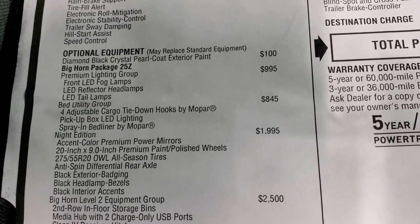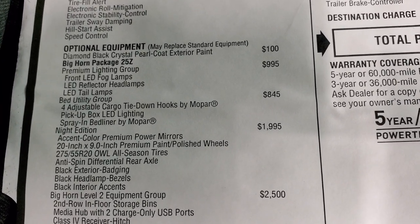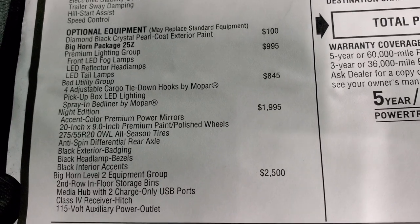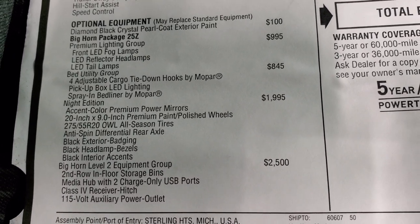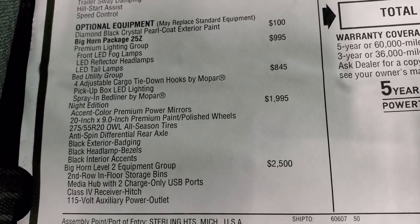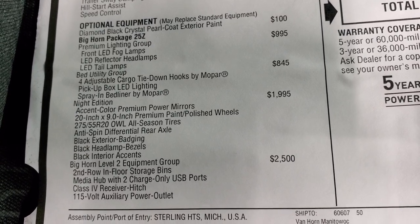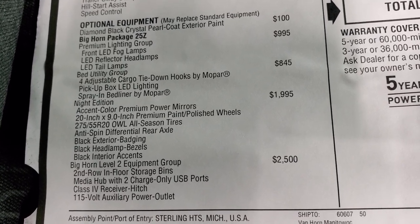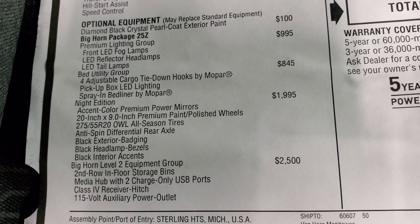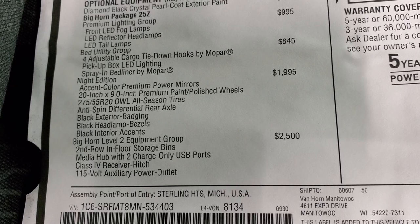The premium lighting group is $995. The bed utility group is $845. The night edition is $1,995, which gives you the accent color premium power mirrors, the 20-inch rims, all-season tires, and the anti-spin differential — which is a neat thing you get with the night edition. I've noticed it always includes that.